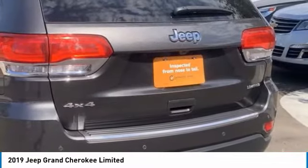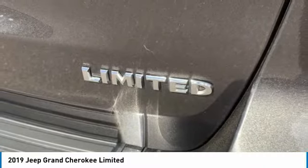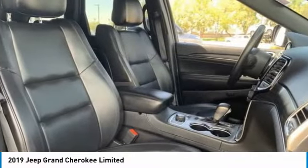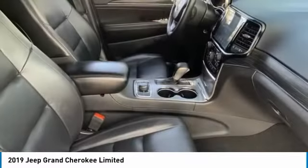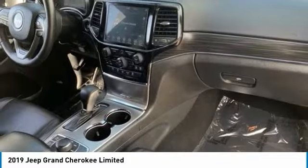This vehicle has less than 40,000 miles. Here are some of this vehicle's great options: four-wheel drive, tire pressure monitor, blind spot monitor, heated mirrors, aluminum wheels, rear spoiler, remote engine start, power lift gate, brake assist, and traction control.